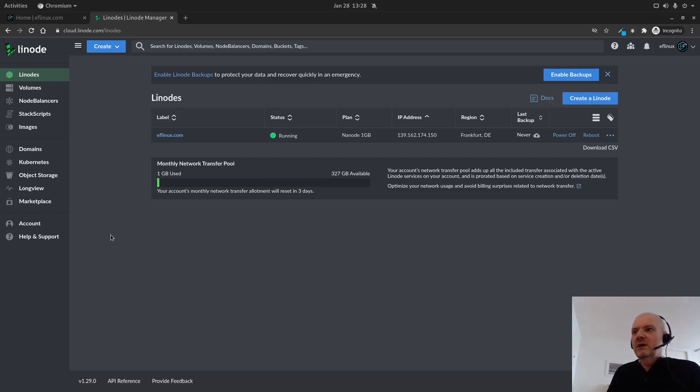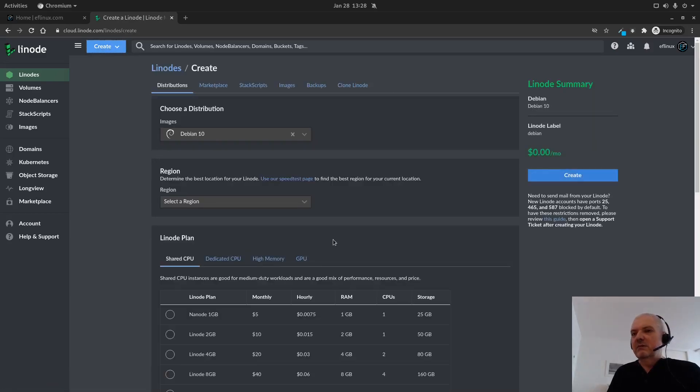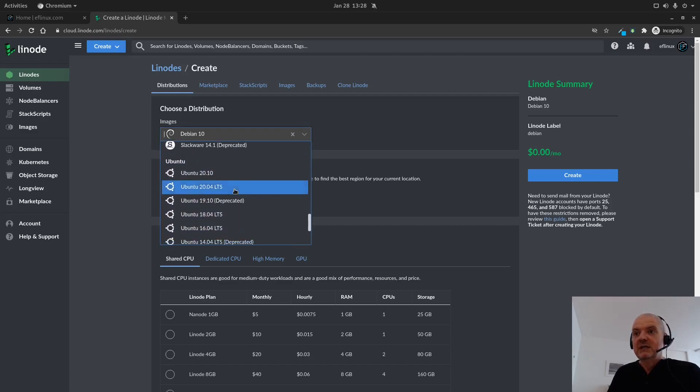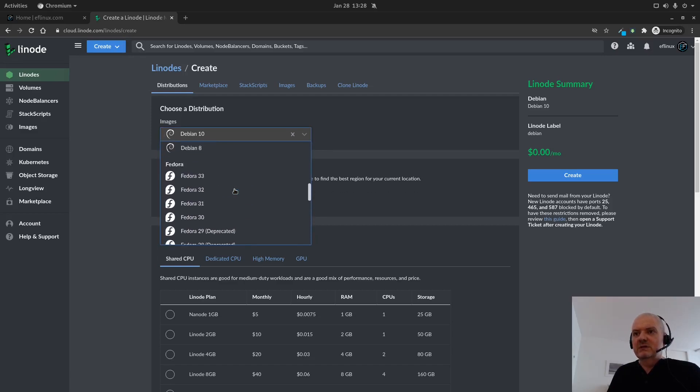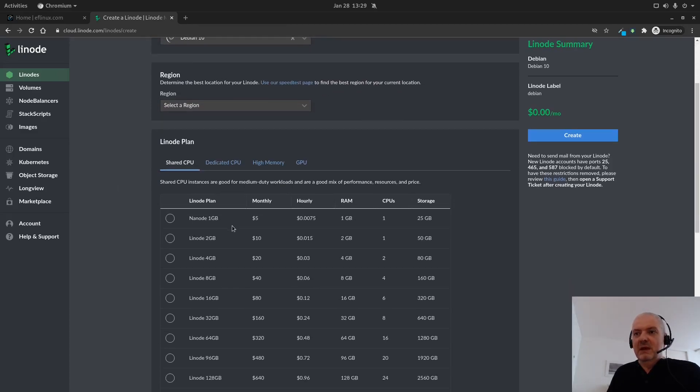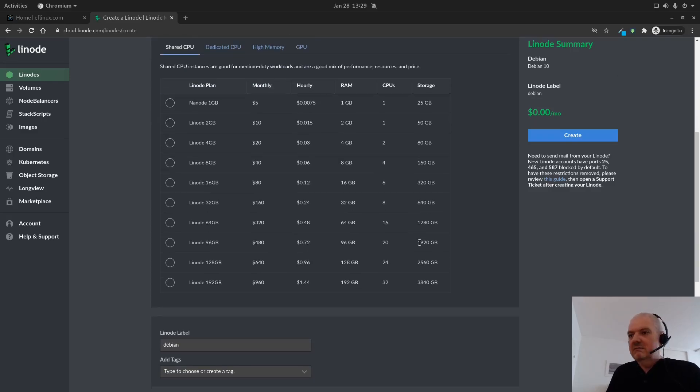When I began I thought, what can I do here? I can create basically a machine - for example a Debian machine, or CentOS, or even an Arch Linux machine. Then I can choose the memory, and a small one costs five dollars a month with one gigabyte of RAM and 25 gigabytes of storage. Then you would have to install the web server or whatever - I had no idea at first.